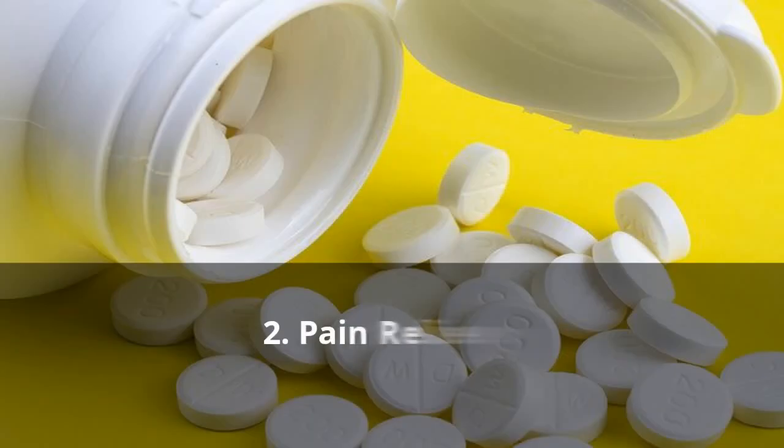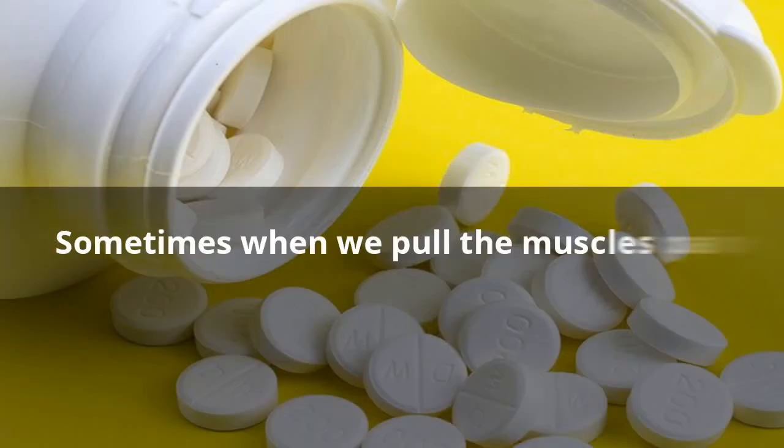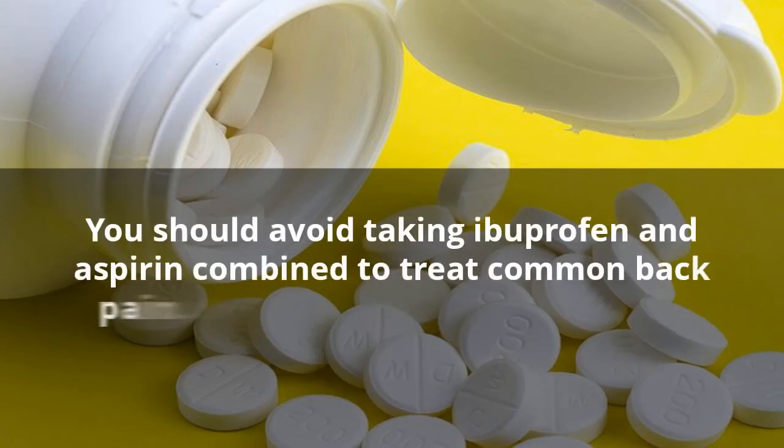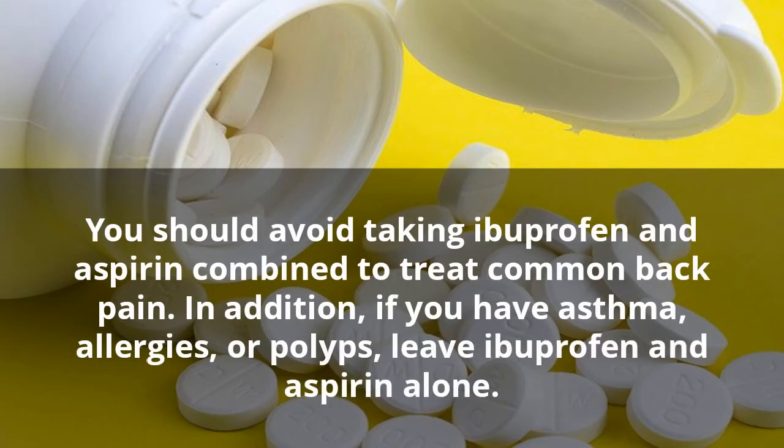2. Pain Relievers. Sometimes when we pull the muscles, pain relievers can help reduce the pain. Common over-the-counter meds include ibuprofen, aspirin, or meds with acetaminophen included. You should avoid taking ibuprofen and aspirin combined to treat common back pain. In addition, if you have asthma, allergies, or polyps, leave ibuprofen and aspirin alone.